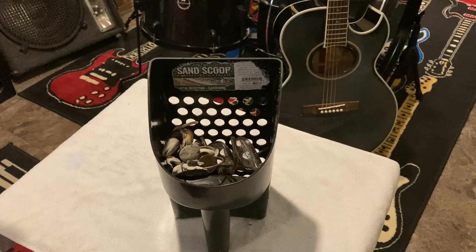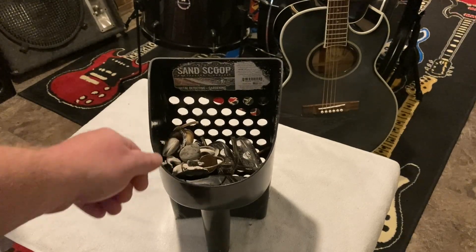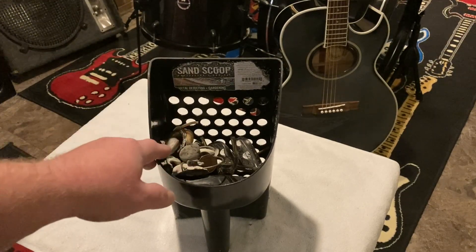Hello everyone and welcome to the channel. I appreciate you coming over and tuning in. Today I'm going to be showing off some of my finds from my last beach adventure — some of the treasures that I found. Let's see what we got in here.